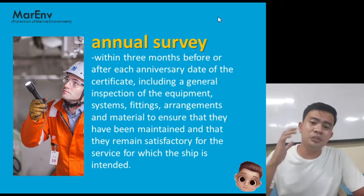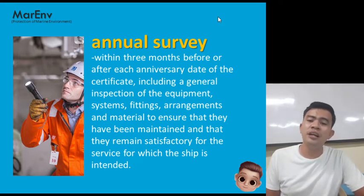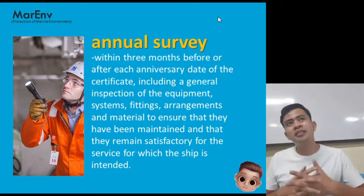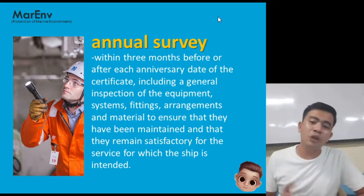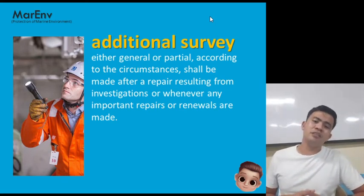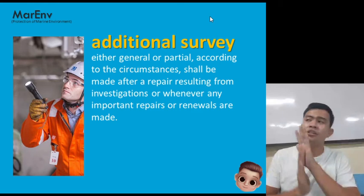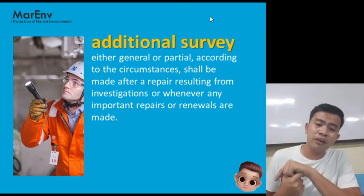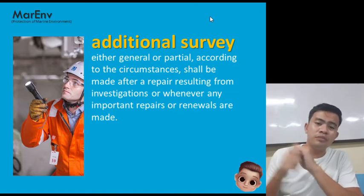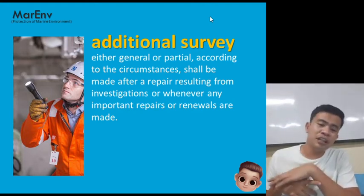The annual survey is conducted within three months before or after each anniversary date of the certificate, including a general inspection of equipment, systems, fittings, arrangements, and materials to ensure they have been maintained. An additional survey — either general or partial — is conducted after a repair resulting from investigations, to verify continued compliance with Annex 6.